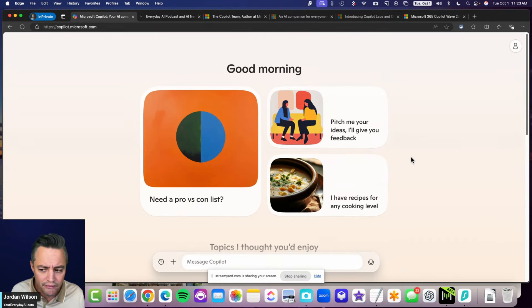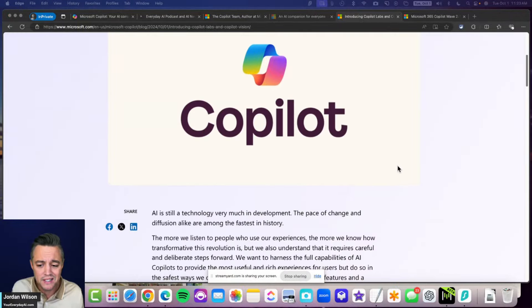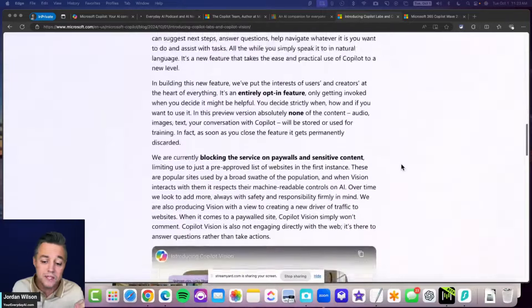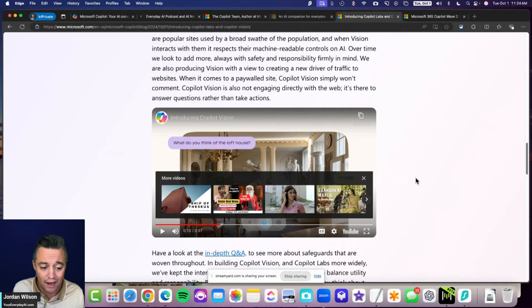It's not available in the US right now. The second new release is Copilot Labs — essentially a space to test new AI features, similar to Google Labs. This is only available to Copilot Pro users on the web, and it's rolling out starting today. I don't have access to it yet, but I'll probably do a video once I do.